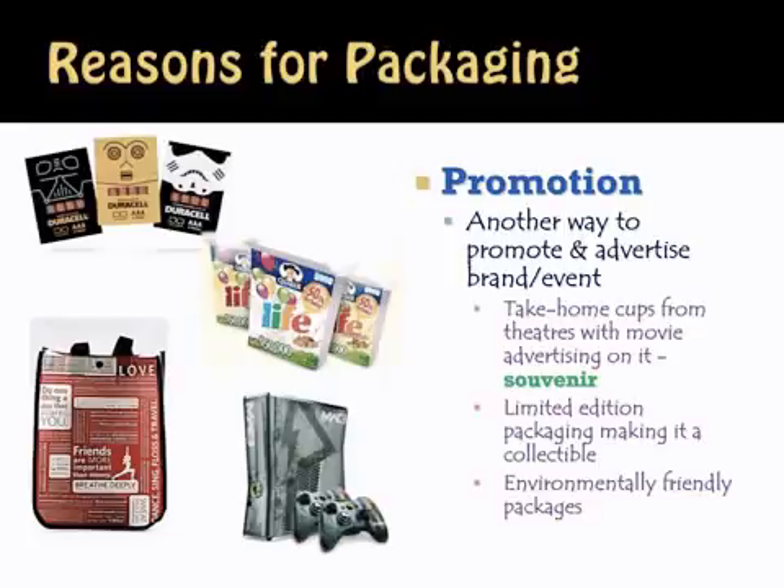Limited edition packaging is also a promotional tool. You might already have an Xbox, but because it's designed for a specific game like Gears of War, you might go out and buy that special Xbox as well. Another way to encourage consumers to buy your product through promotional packaging is to state that your package is environmentally friendly. Many consumers now are looking for eco-friendly packaging — they're not looking for 15 layers of plastic that you need a crowbar to get through. Many consumers want packages that are recyclable, and this is a promotional tool used by manufacturers.